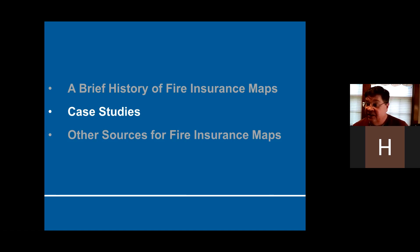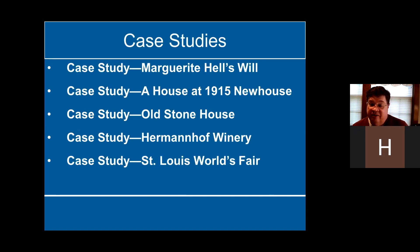Let's look at some case studies, because this is all nice and interesting, but who cares if we can't use it for anything. I've got five case studies: Margaret Hell's will — she was my great-great-grandmother and had property on Ivory Avenue; a house I used to live in; an old stone house in Carondelet; the Herman Hoff Winery outside the city; and the St. Louis World's Fair, because yes, there were fire insurance maps for the fair.